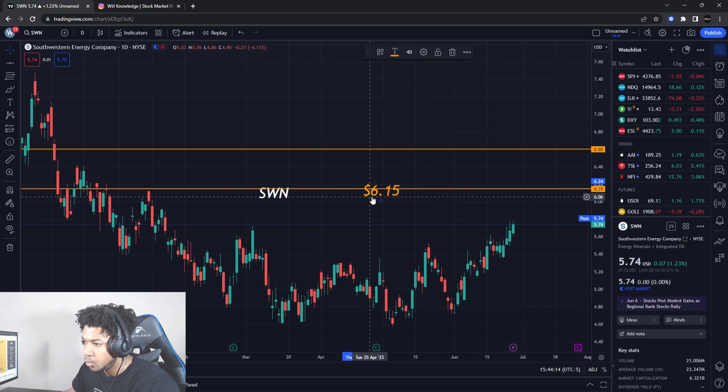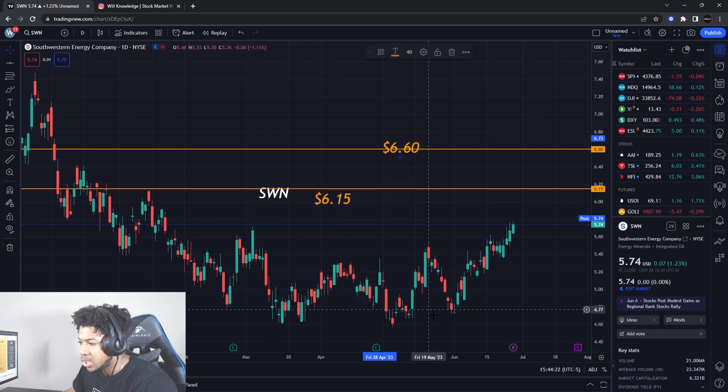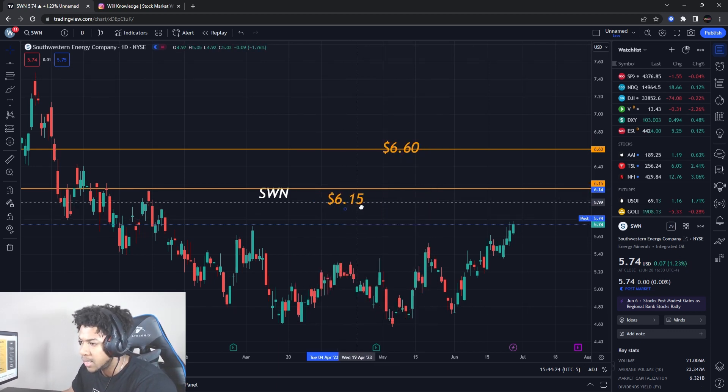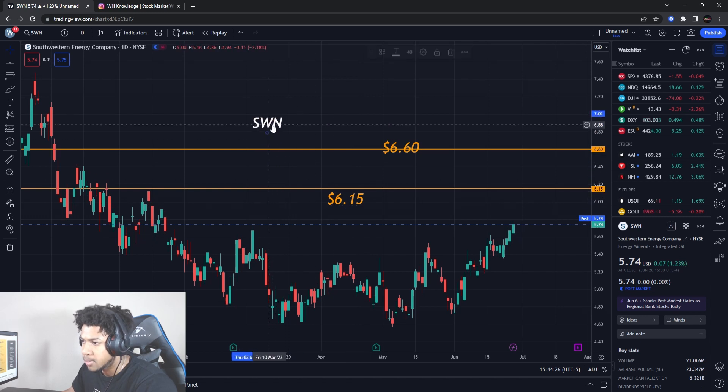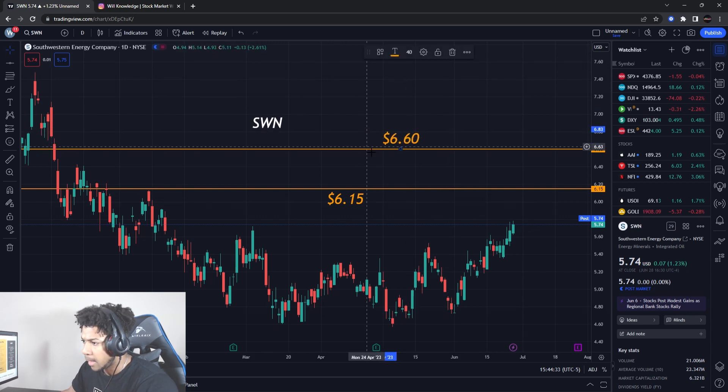It's also possible to do options on this one as well, but I just have to check the option chain tomorrow. As you guys know, the market is closed already, so I'll check it tomorrow to see how the option chain looks, and then I can let you guys know on the team. But this is the shares play that I like.